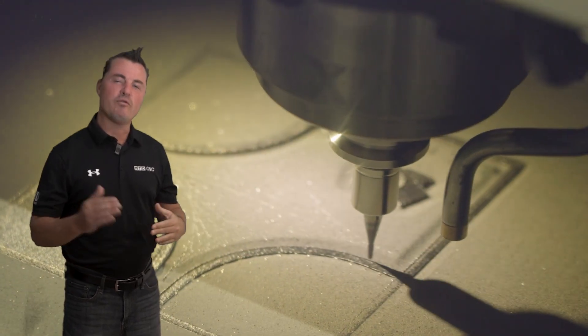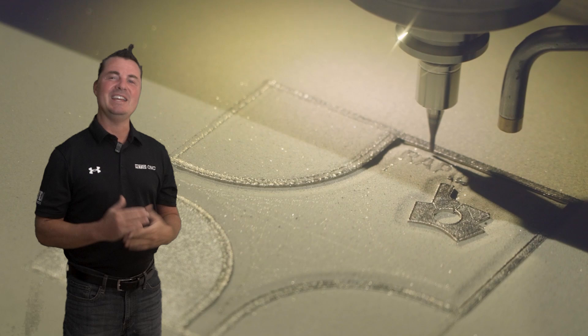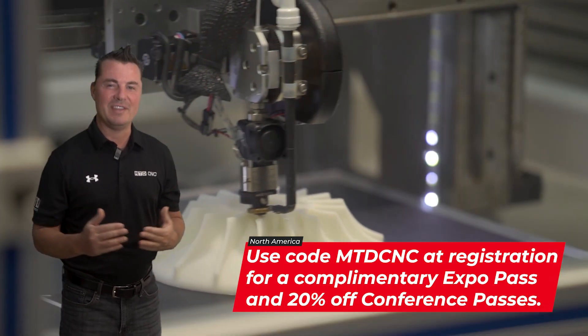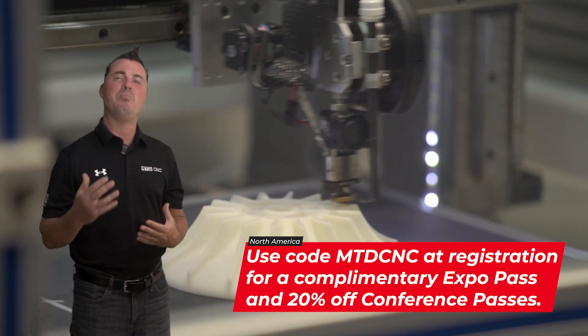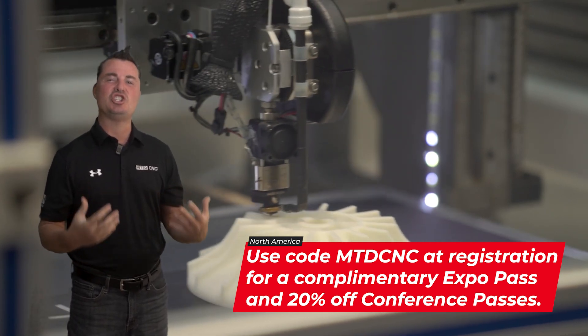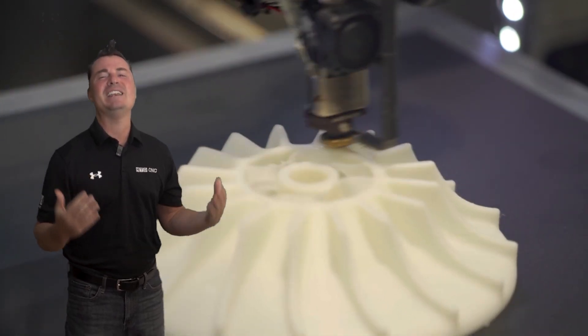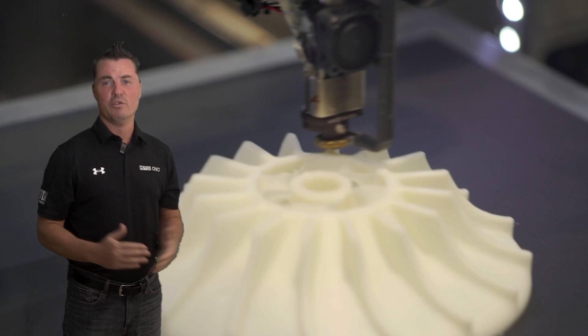Step onto the show floor of Rapid + TCT 2024, where innovation isn't just displayed, it's demonstrated. This is where the pulse of the additive manufacturing world beats the strongest, surrounded by the buzz of breakthrough technologies and the chatter of industry pioneers. Prepare to immerse yourself in the most dynamic assembly of AM expertise and excitement under one roof.